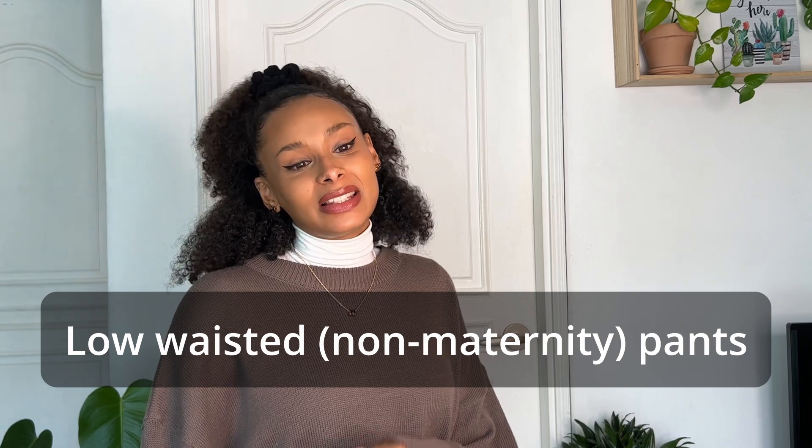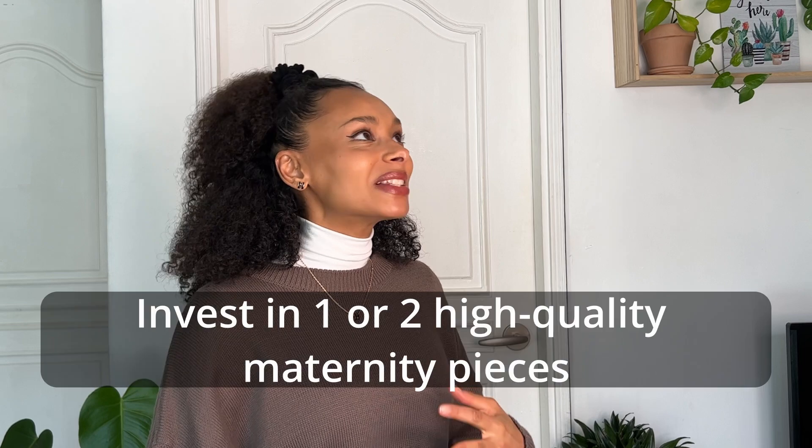If you wear a lot of low-waisted pants, they're very comfortable especially in the first 20 weeks when you're not showing much — you can just use your regular jeans with an elastic band to close them. I bought a pair of low-waisted flared jeans that are meant to be worn the other way around. Early in my pregnancy I wore them with crop tops, but now I wear them with a normal oversized sweater and they still look very nice and cool — not too mommy-like.